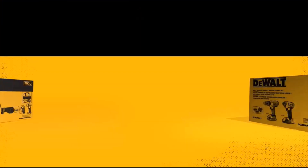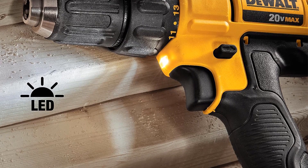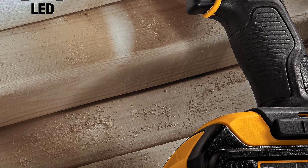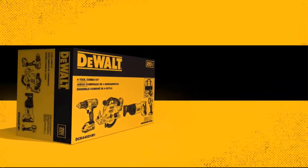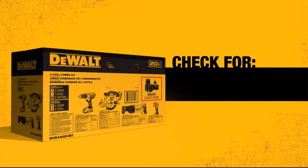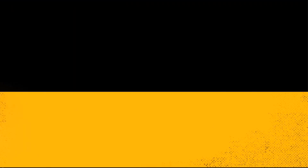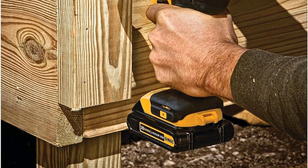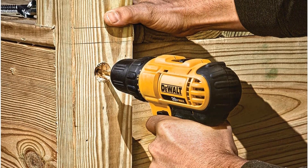The core of the DCD771's capabilities lies in its high-performance motor, which delivers an impressive 300 unit watts-out (UWO) of power, equipping the tool to handle various tasks with efficiency and effectiveness. The design is both compact and lightweight, enabling easy access to tight and confined spaces where traditional drills might struggle to fit. The 1/2-inch single-sleeve ratcheting chuck ensures a secure grip on the drill bit, reducing slippage during operation and enhancing overall precision and performance.